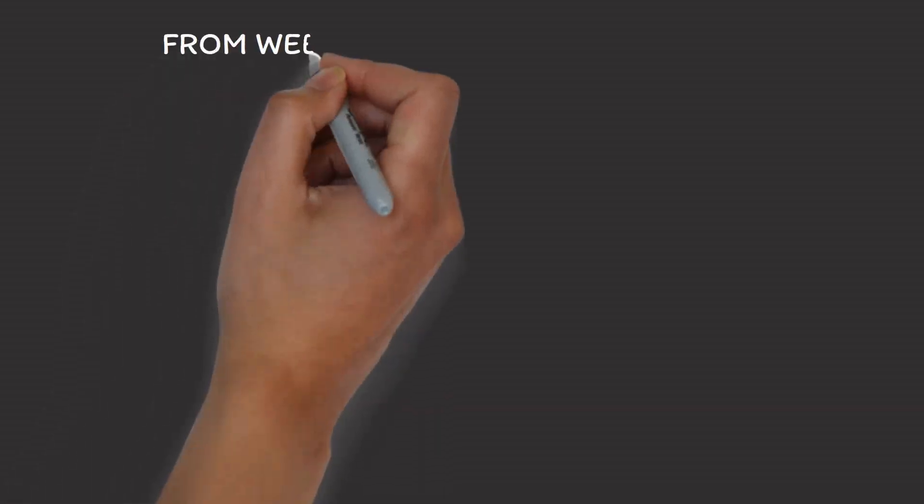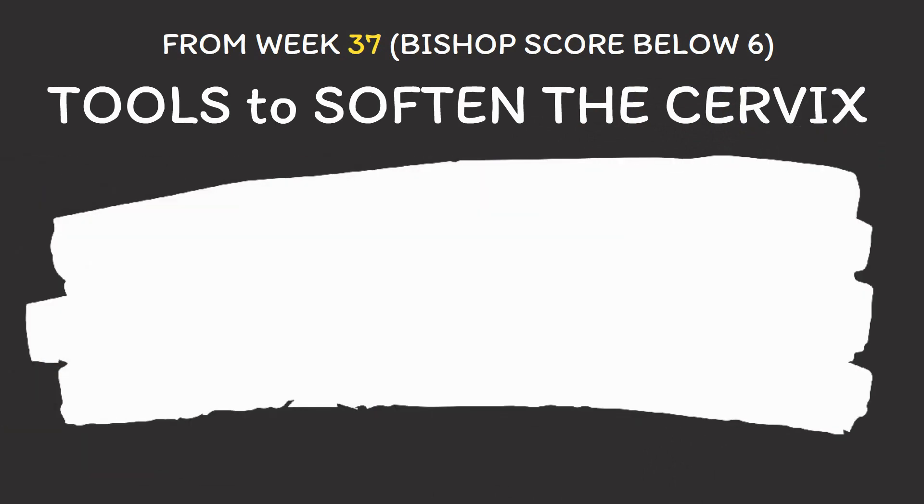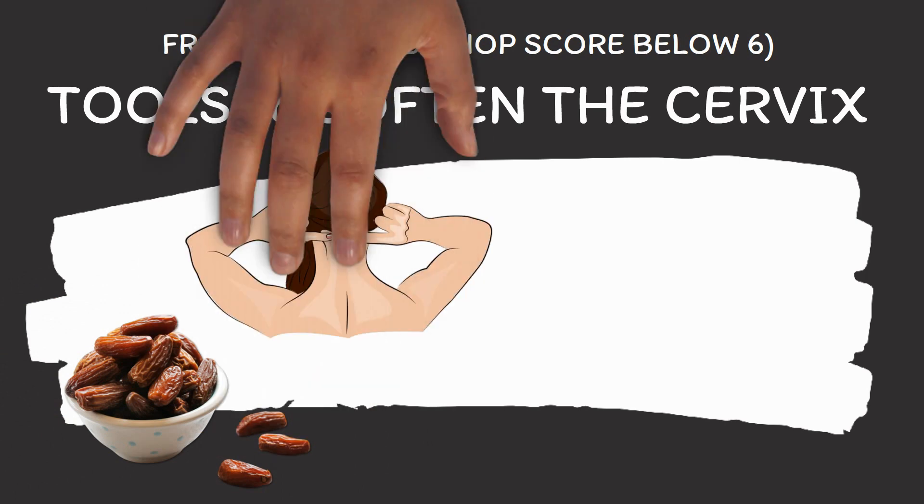A bishop score of up to 5 points tells you that you currently have an unfavorable cervix. So at the moment, it looks like your body does not have any plans to go into labor. And so, if for whatever reason you need to go into labor as fast as possible, then a medical induction may be required if you still want to have a vaginal delivery. But again, this can change very quickly. So if a woman is at least 37 weeks pregnant and her score is below 6, then we would normally primarily focus on tools to help soften her cervix, for example by eating dates or by acupressure.